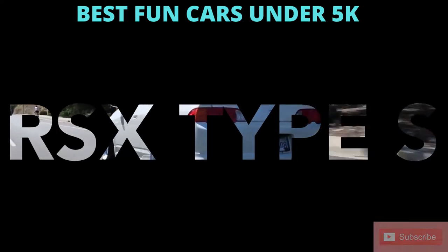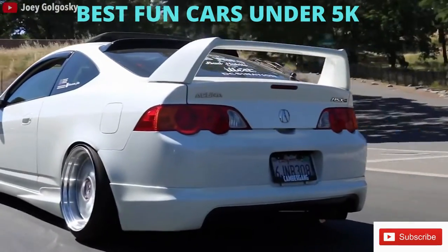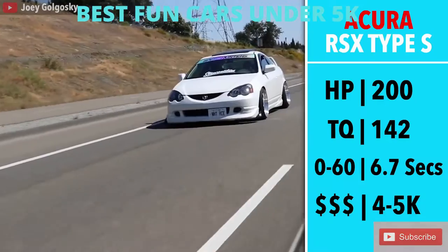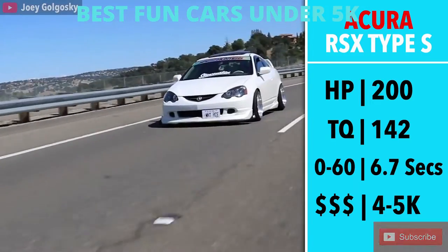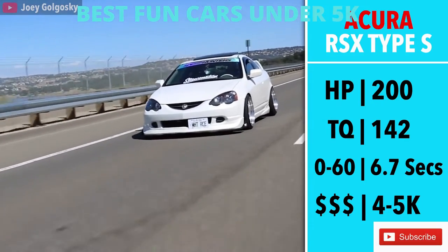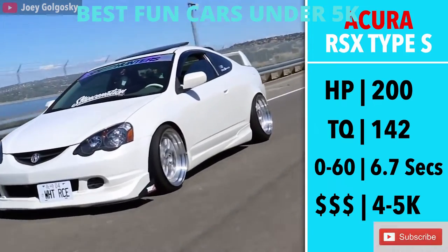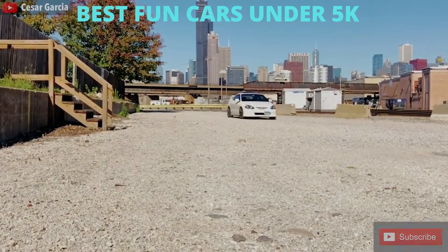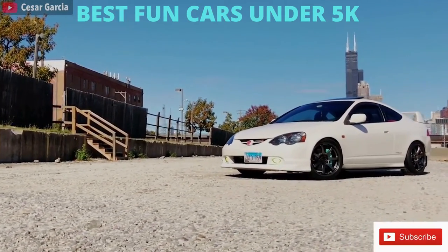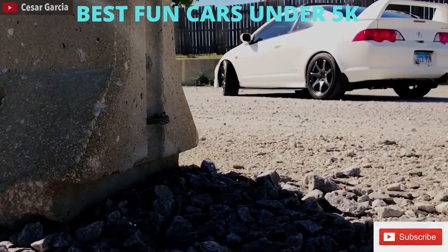Next we have another Honda, which is the RSX Type S. This car is not only an absolute blast to drive, but depending on the mileage and condition, I have been seeing the price on these go up. Just like the Prelude, the RSX had a 2.0L 200hp engine that produced 142 torque. It had a newly introduced 6-speed transmission, and could go 0-60 in a very impressive 6.7 seconds. If you can't find a Type S in your area, you can get a base model RSX, but it does have significantly less power with only 155 horsepower.